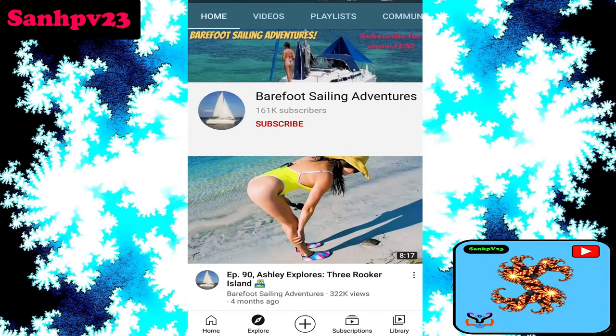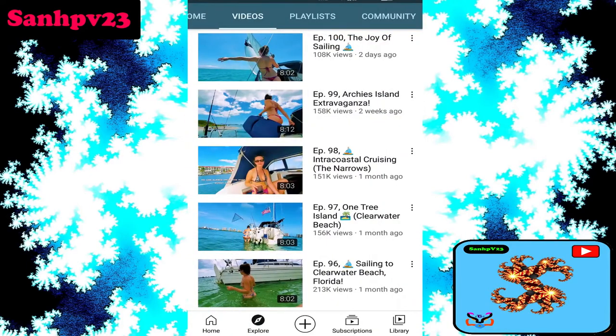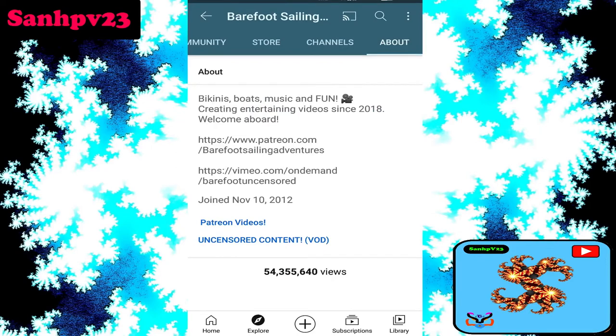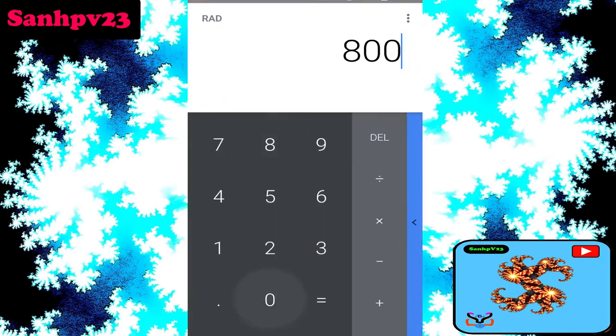This channel has 161k subscribers and is based on sailing, adventure, and vlog content. Now, how much money does it make per day? This channel gets 80k views per day.